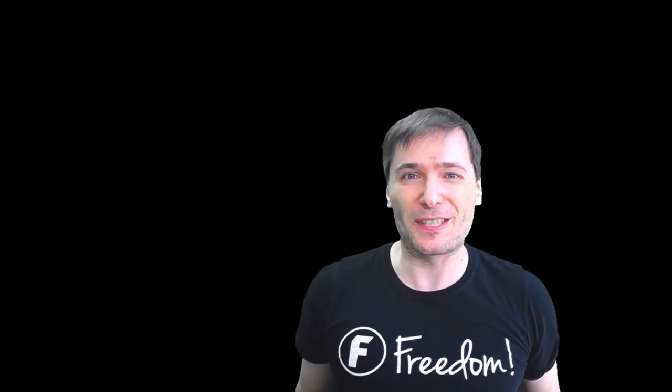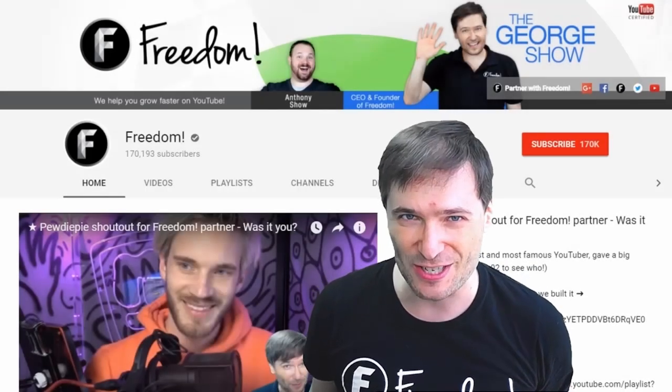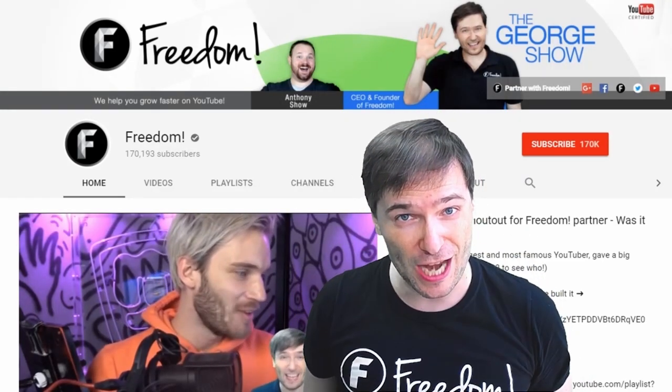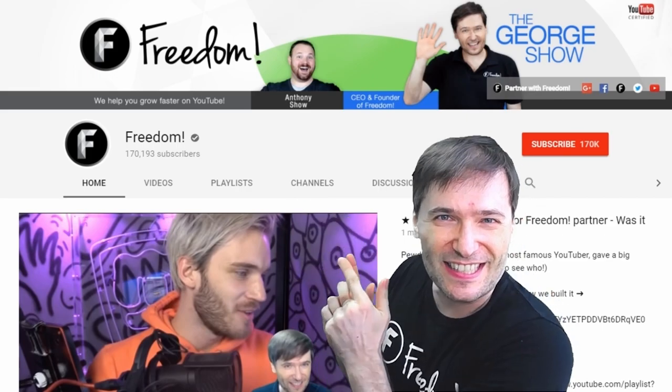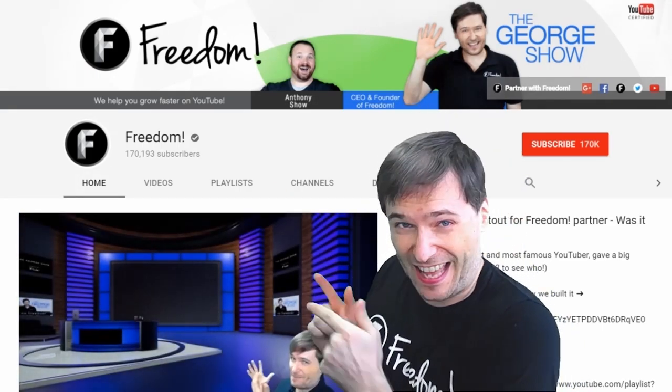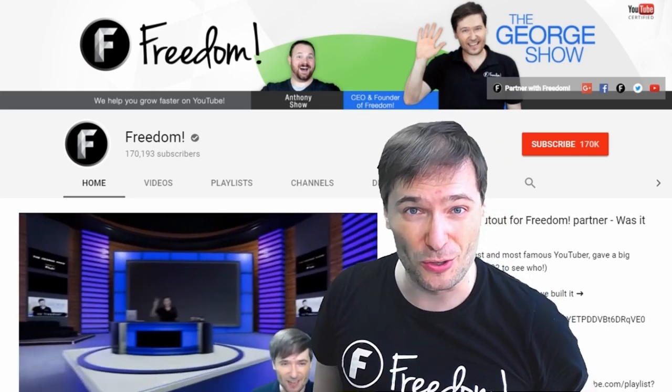To get more George, click that big F. That will subscribe you to Freedom Central, home of The George Show. And PewDiePie gave one of you, Freedom Family, a big shout out. Click that video to see the shout out and to see our new 3D sets for you. And click that video to see what YouTube recommends you watch next.